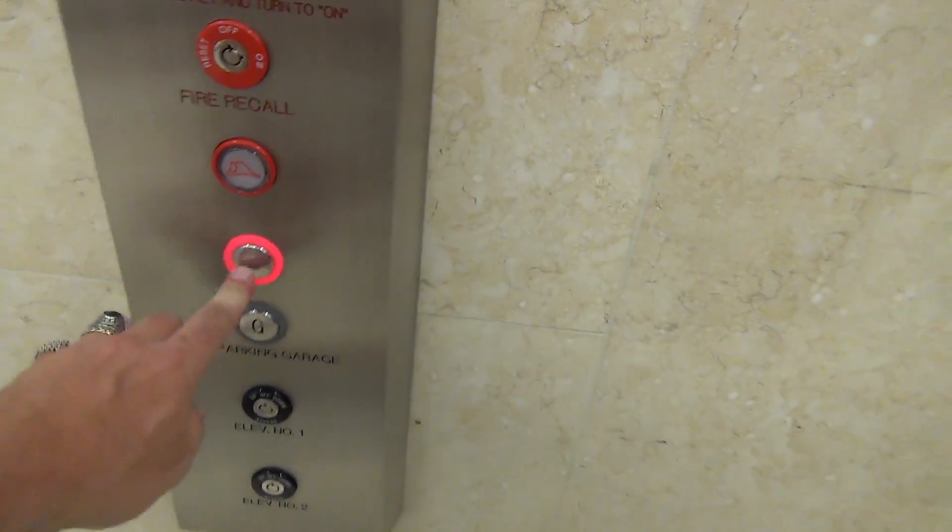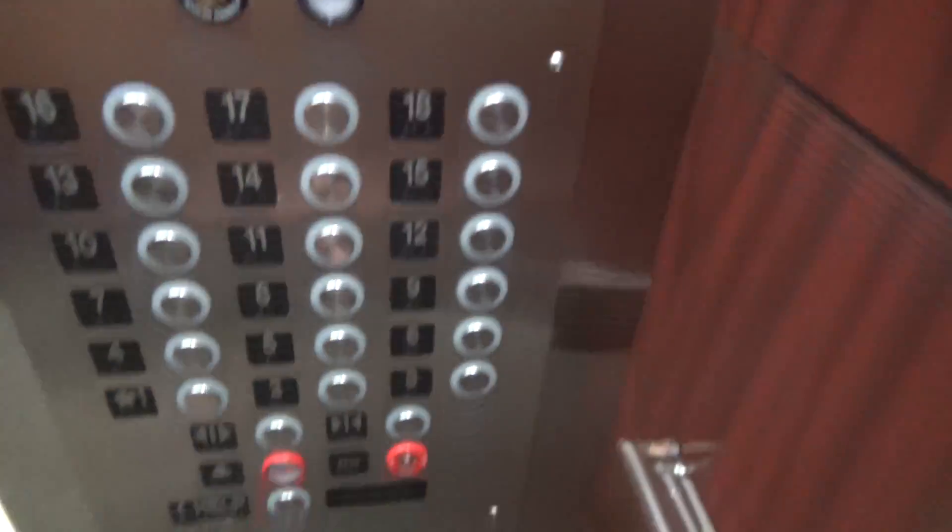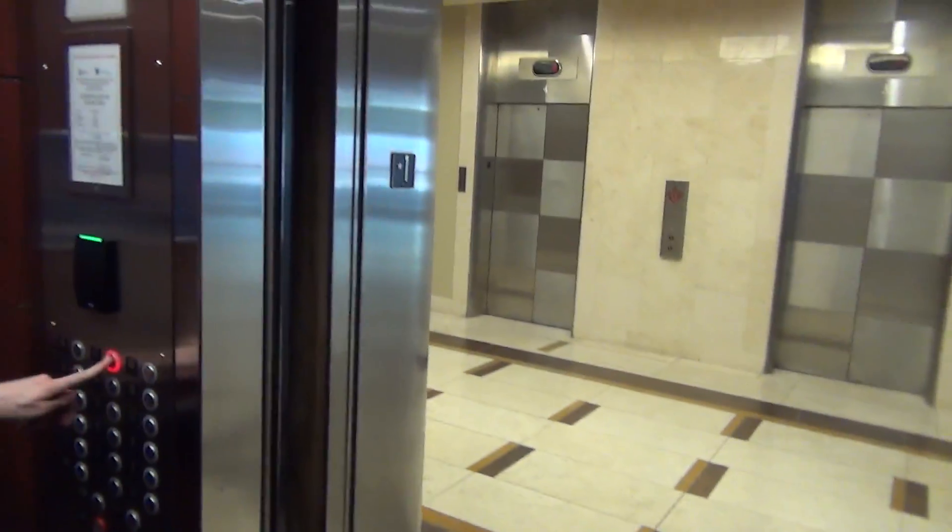We are here at 125 North Market, we have some modernized elevators to ride. Modded, here we go.